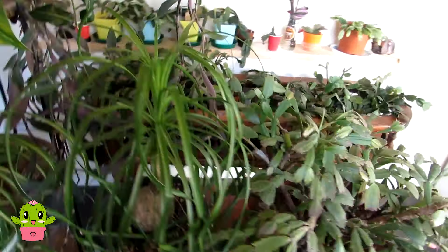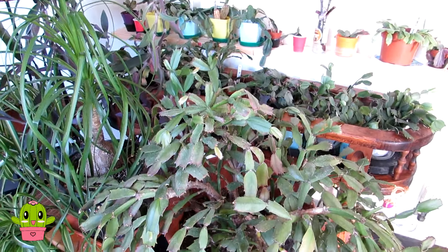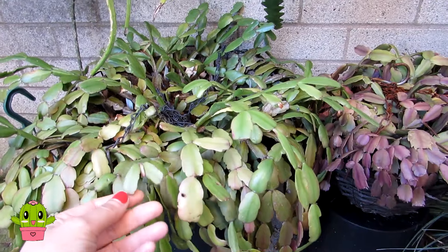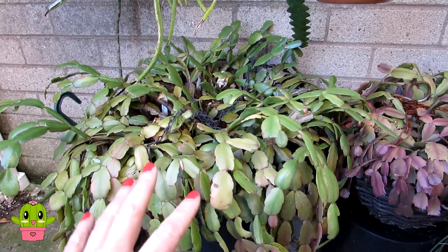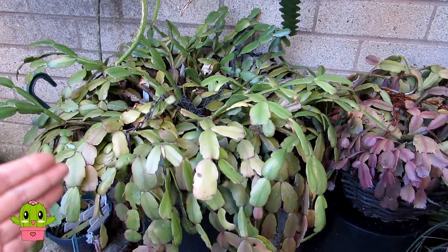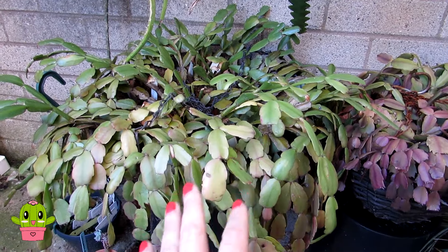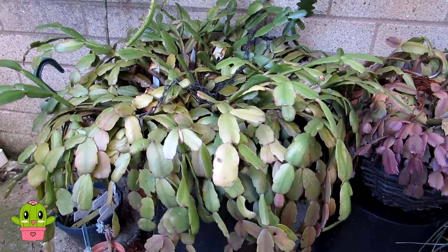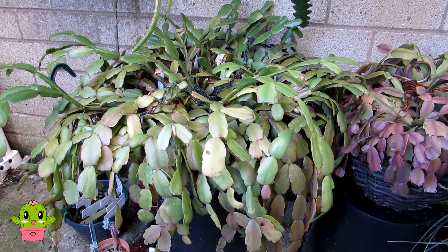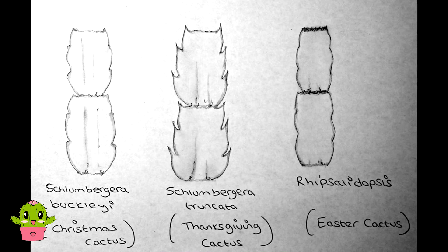Now I'm going to take you outside to see my Schlumbergera buckleyi - the true Christmas cactus. This is my S. buckleyi; though it looks like one plant, there are quite a few different ones in here - there's a pink-flowering one and a red-flowering one, both together in this hanging basket. You might wonder: how do you tell the difference between Christmas and Thanksgiving cactus? Well, it's more than just the time of year it flowers - the clades are different, and the flowers hang down differently as well.